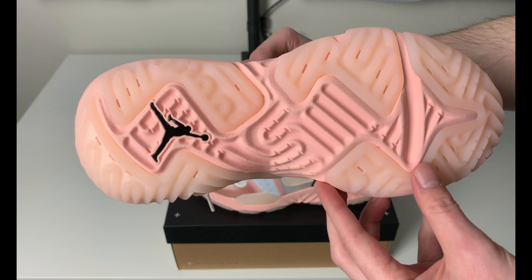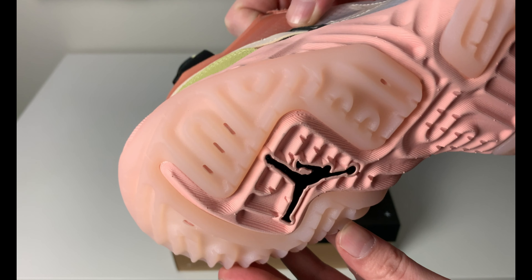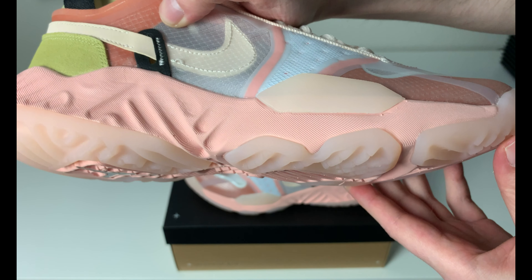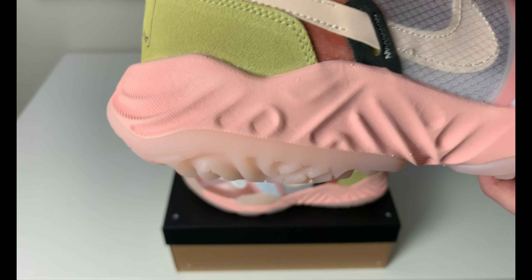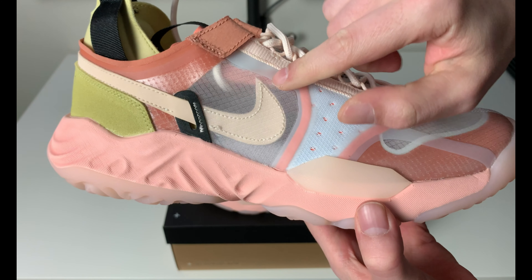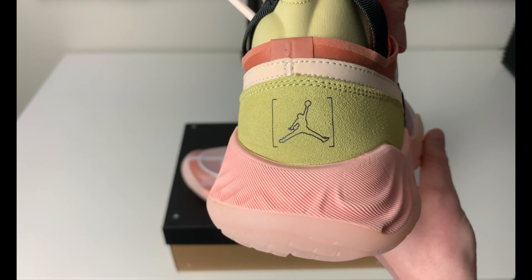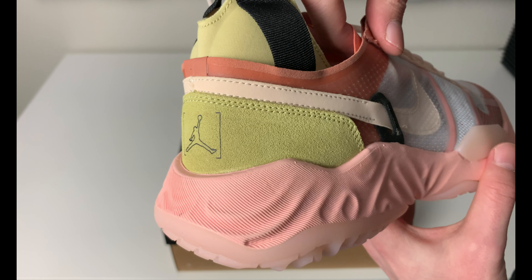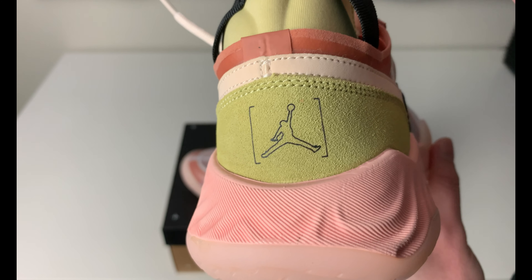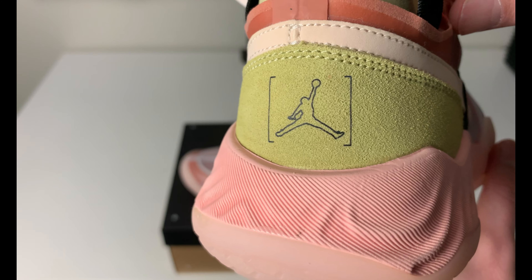On the outsole you have your black Jumpman logo, and a little translucent smoky Guava color. As you can see it's a little different than the actual Guava, which is this pinkish hue. Coming up on the back, it's really hard to describe this color — it's kind of like a mustard but it looks green, so I'm just going to call it a mustard green or moss green.